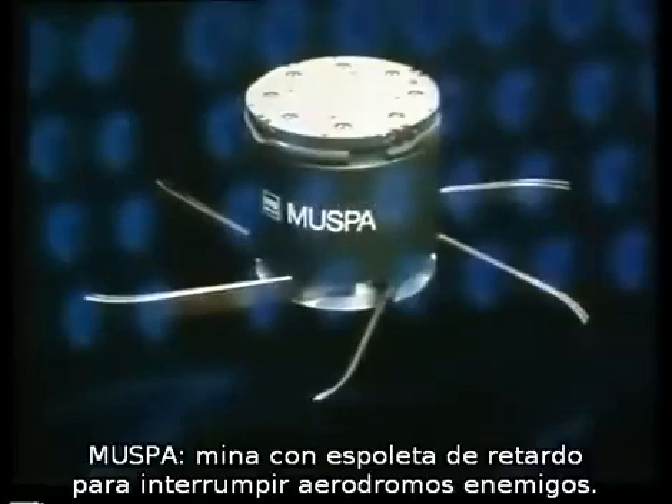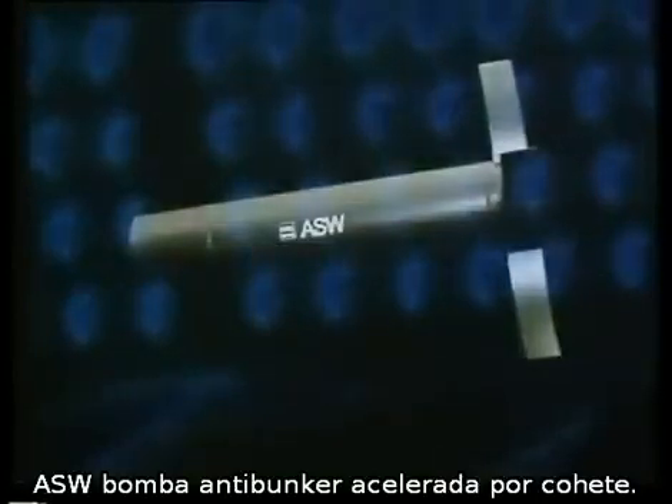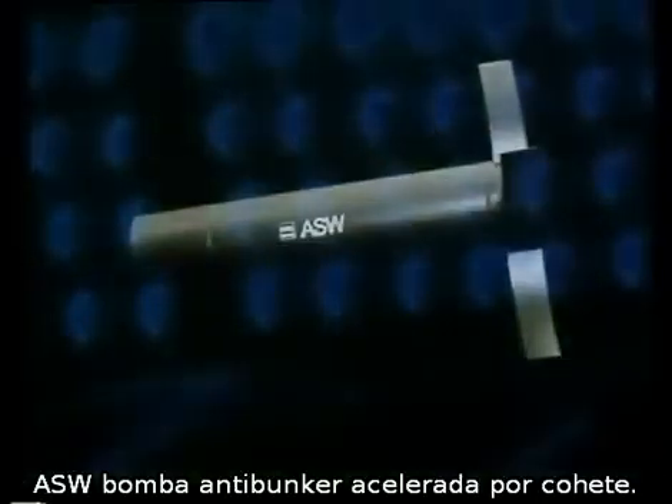MUSPA is an area-denial fragmentation mine with a delayed-action fuse designed to be strewn along enemy runways. STABO is a large parachute-retarded runway cratering bomb. ASW is a rocket-propelled weapon designed to penetrate hardened aircraft shelters.